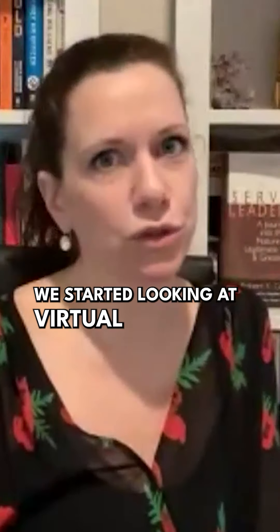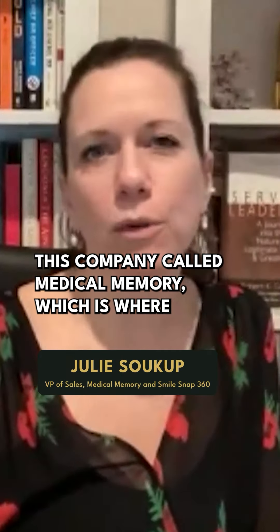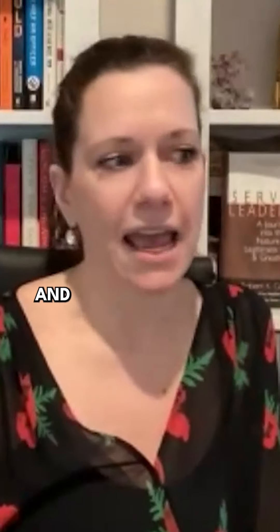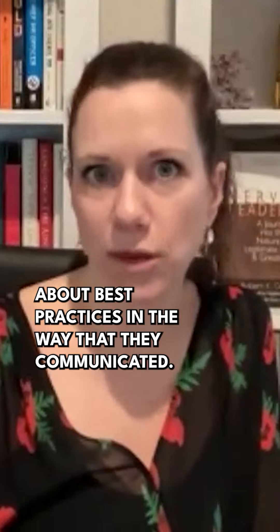We started looking at virtual tools for training, and that's where we found this company called Medical Memory, which is where we use this HIPAA compliant app to video record our doctors and video record our consultants, to be able to share and talk and communicate and train about best practices in the way that they communicate it.